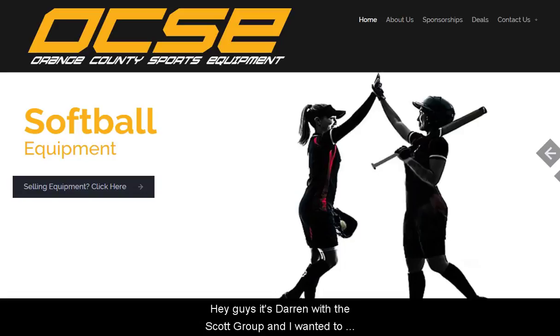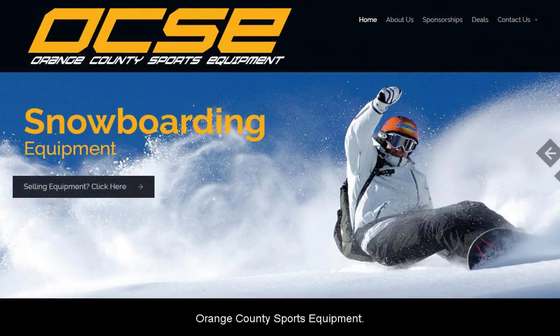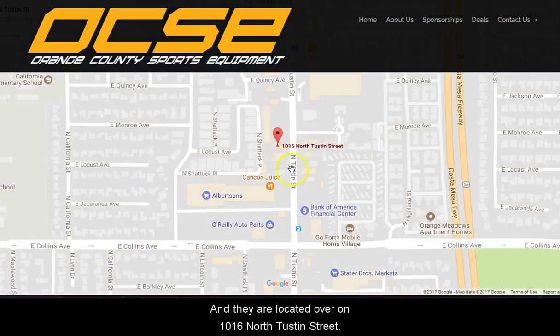Hey guys, it's Darren with The Scott Group and I wanted to share a place here in Orange with you that I found. They've been around for quite a while — Orange County Sports Equipment — and they are located over on 1016 North Tustin Street.